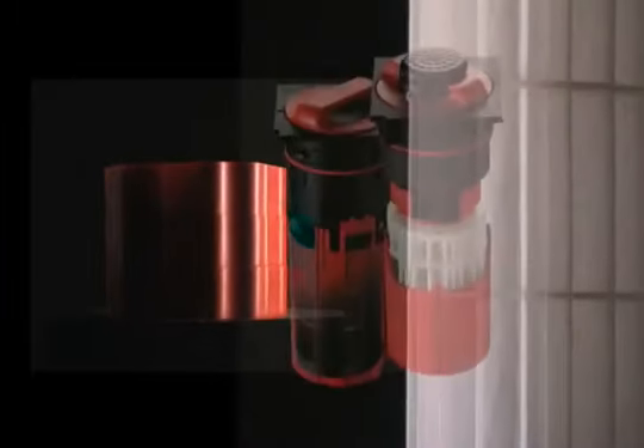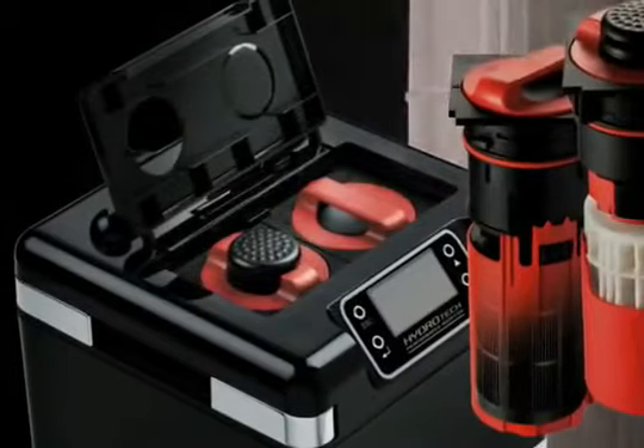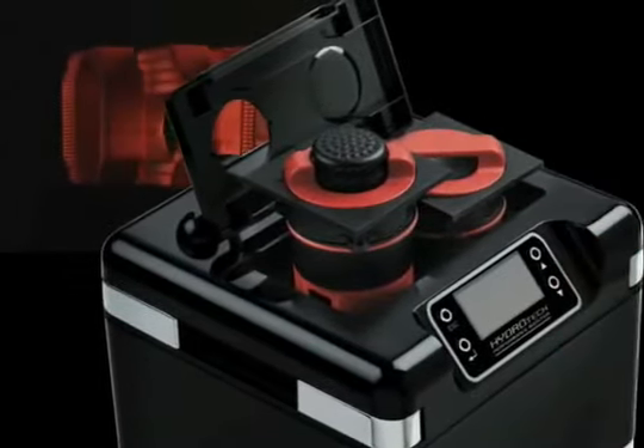Our second idea is a revolutionary three-stage filtering process with a unique design that permits direct cartridge access and zero mess.